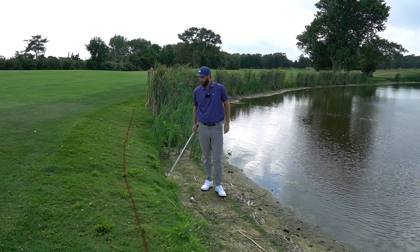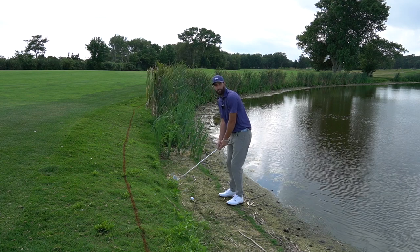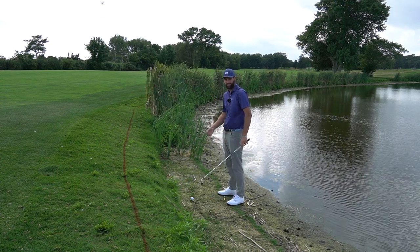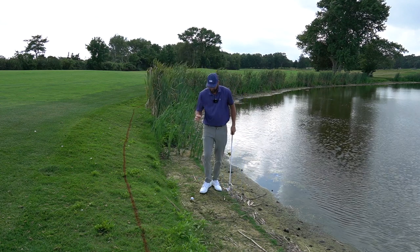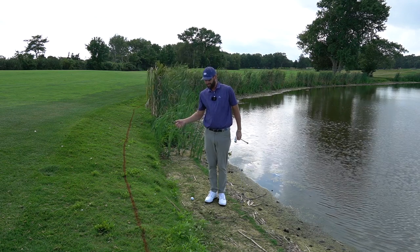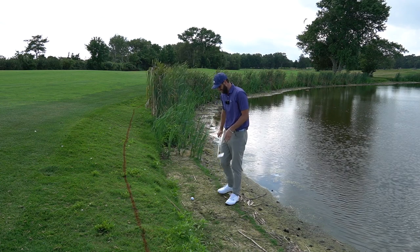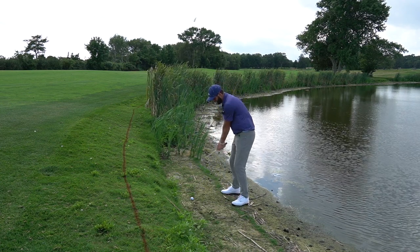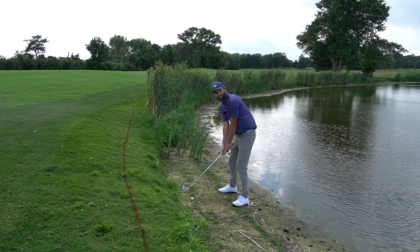Inside a penalty area, a couple things to remember. You no longer have to hover your club — you can ground it without a penalty. Even more importantly, you can remove loose impediments. Before the 2019 rules change, if there was a large rock in front of your ball you had to hit it with the rock there. Now you can ground your club, remove all loose impediments, and hit your shot freely.